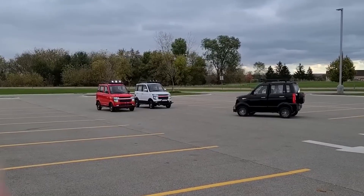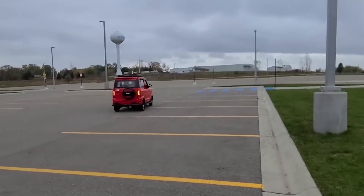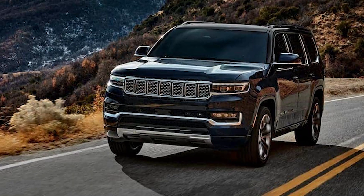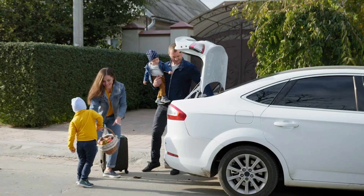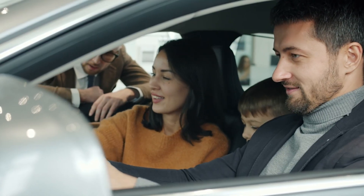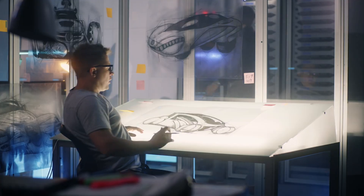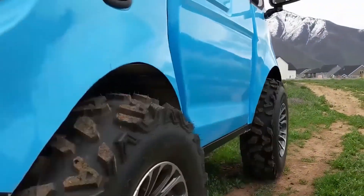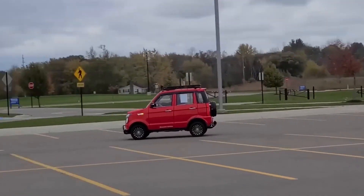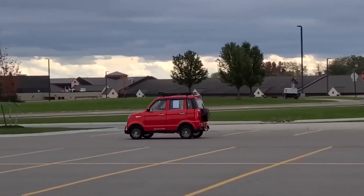Think about it. For the cost of a decent smartphone, you can own a fully functional four-wheeled electric car. Other brands charge tens of thousands for electric SUVs. But here, a working-class family, a student, or even a retiree can actually afford an EV. It's not trying to be a luxury brand or compete with Tesla's futuristic designs. Instead, it positions itself as a reliable, affordable companion for everyday life.